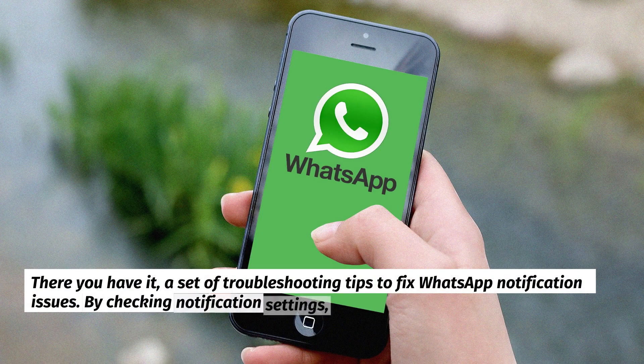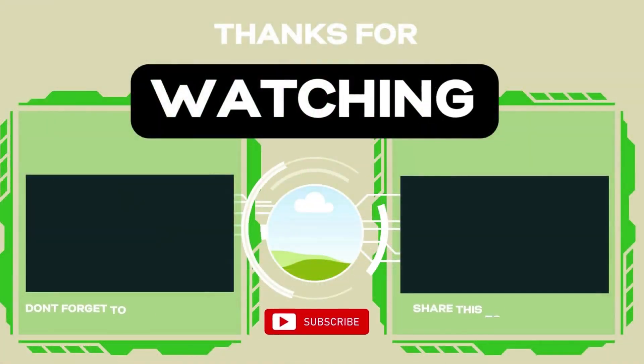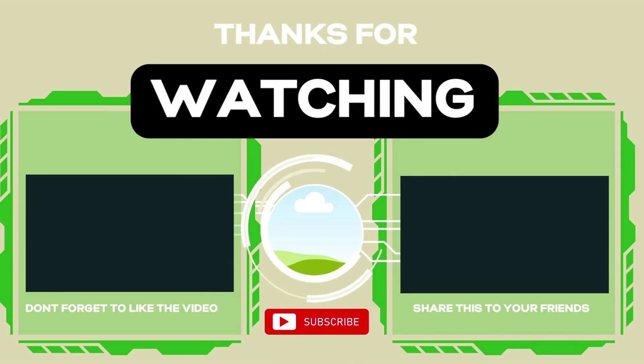There you have it — a set of troubleshooting tips to fix WhatsApp notification issues. By checking notification settings, adjusting system settings, clearing app cache and data, and reinstalling WhatsApp, you can resolve most notification problems. Don't forget to subscribe to our channel for more useful content like this. If you have any questions or additional tips, leave a comment below.